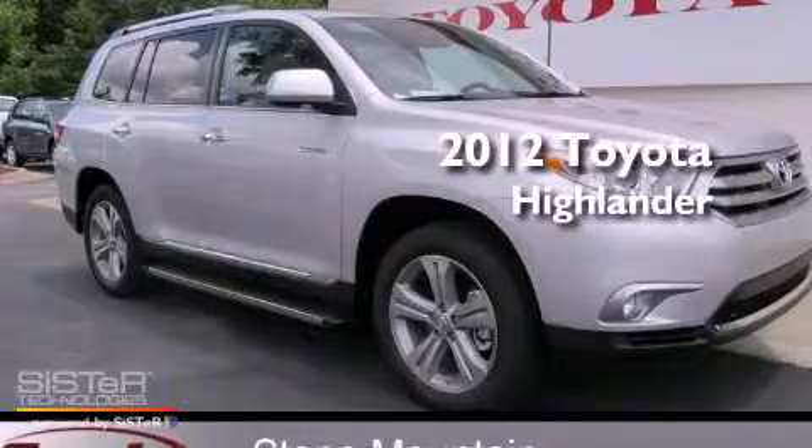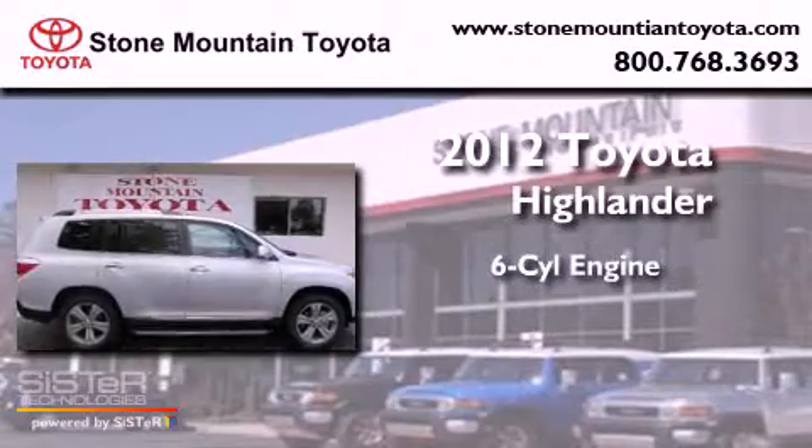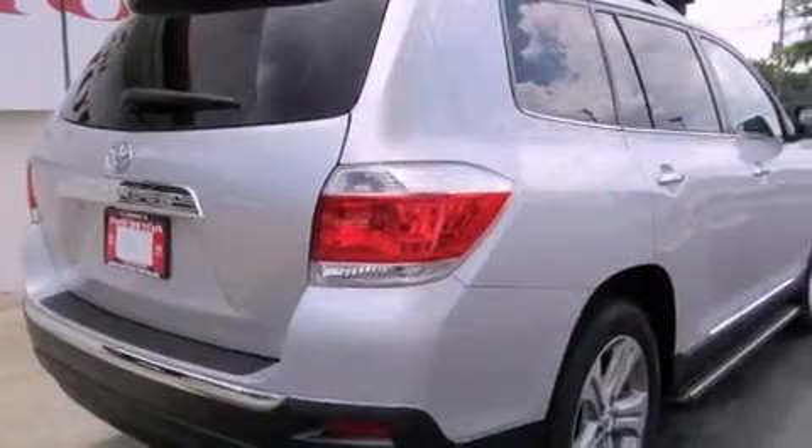This is a brand new 2012 Toyota Highlander. It has a six-cylinder engine and a five-speed automatic transmission. All of the following features are included: a power moonroof,